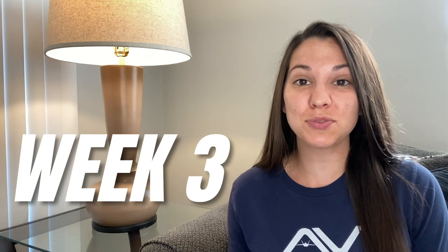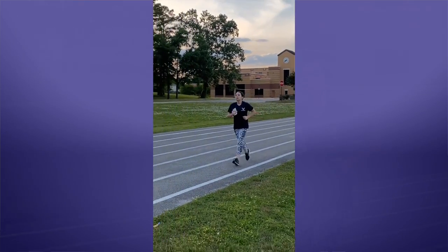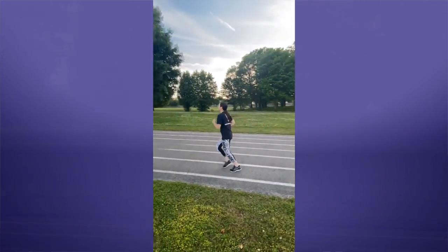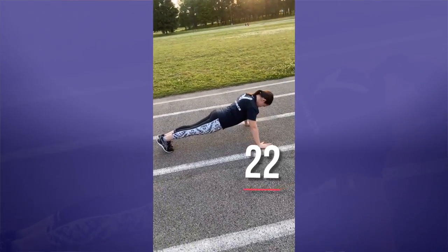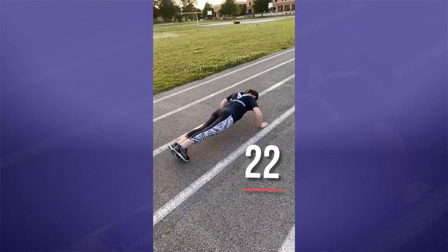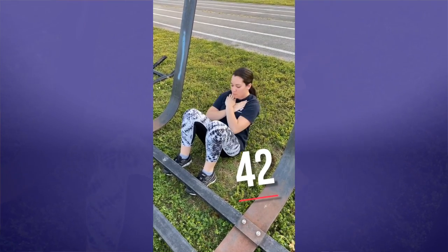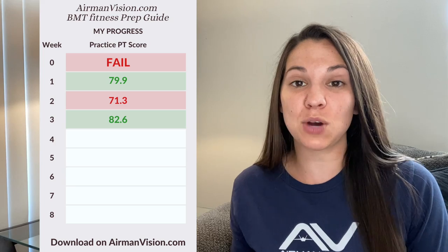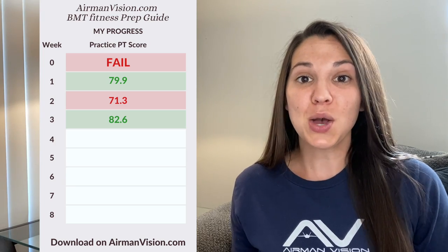Let's calculate my PT score for week three. I ran my mile and a half in 14 minutes and 44 seconds, which gets me 54 points. I did 22 push-ups, which gets me 12.6 points. And I did 42 sit-ups, which gets me 16 points. Overall I got an 82.6, and I was so excited about that — this is my biggest improvement on my PT test score, and I also ran my fastest mile and a half.